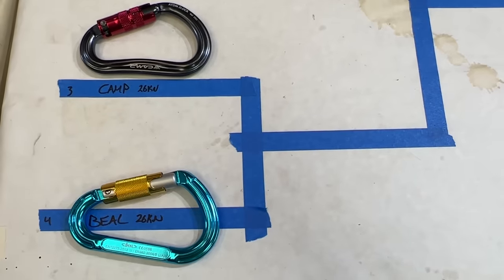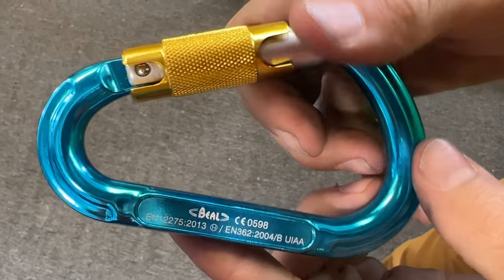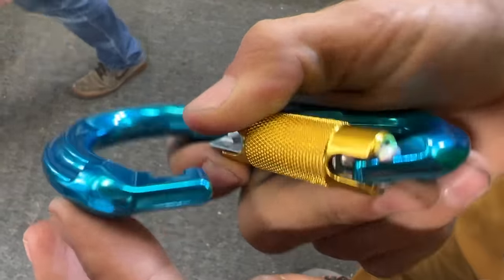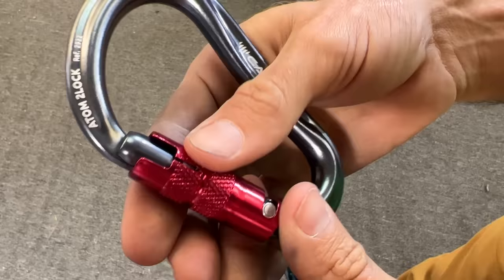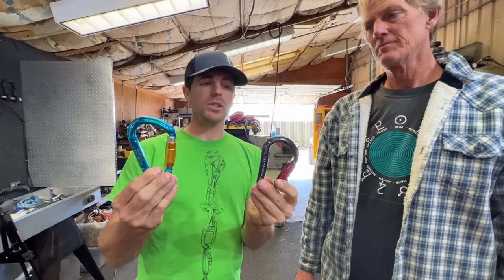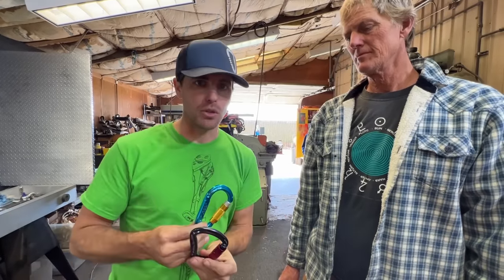Next in our March Madness, we have Camp and Beal. Beal is rated for 26 kilonewtons and it is a triple auto locker — you've got to move it up and then over. It also has the keynote nose. Camp is also rated for 26 kilonewtons and is a standard auto locker. All of these carabiners today are the largest HMS carabiners from our test series.